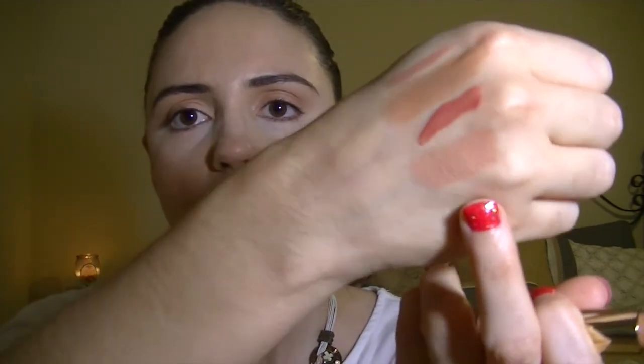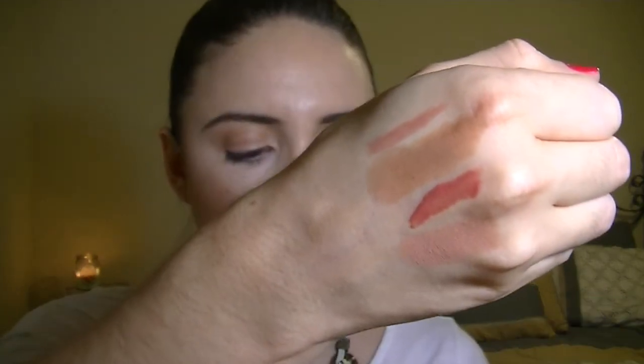The next lip product is from Ulta — I was kind of on the nude bandwagon for February, which is a little weird for a winter month. This is the Ulta lipstick in the color 257 Buff. It's a light nude color that goes on really smooth and creamy. It has a little bit more of a pink undertone than the Bite Beauty lipstick and it's really shimmery and super light — something you can just throw on underneath a gloss and you're good to go.